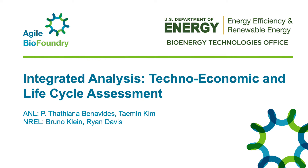Hi, I'm Tatiana Benavides. With Time and Kim, Bruno Klein, and Ryan Davis, we are part of the integrated analysis team at the Agile BioFoundry.